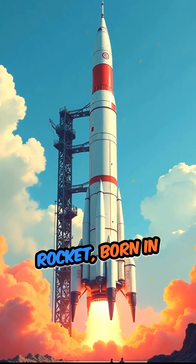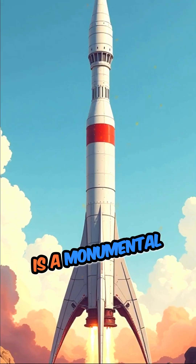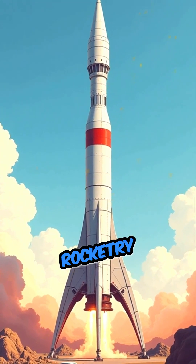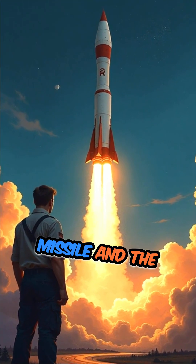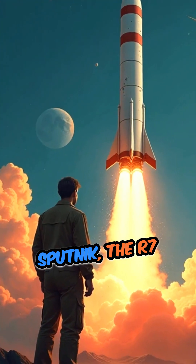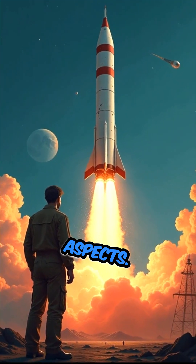The R-7 Semyorka rocket, born in the late 1940s, is a monumental feat of engineering that revolutionized rocketry and space exploration. As the world's first intercontinental ballistic missile and the launch vehicle for Sputnik, the R-7 was groundbreaking in several aspects.